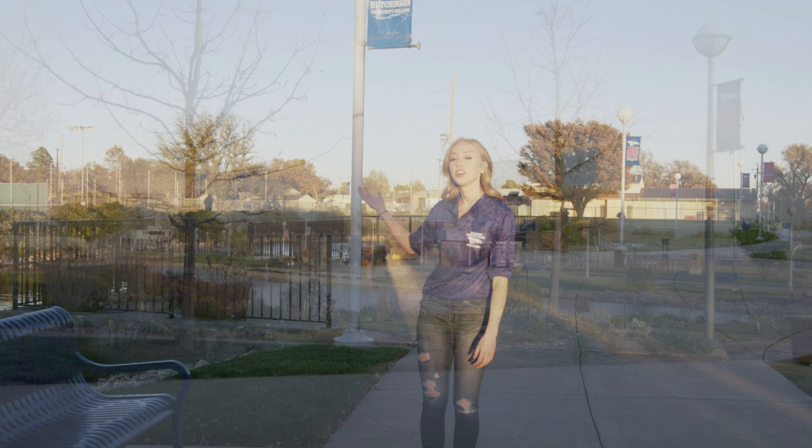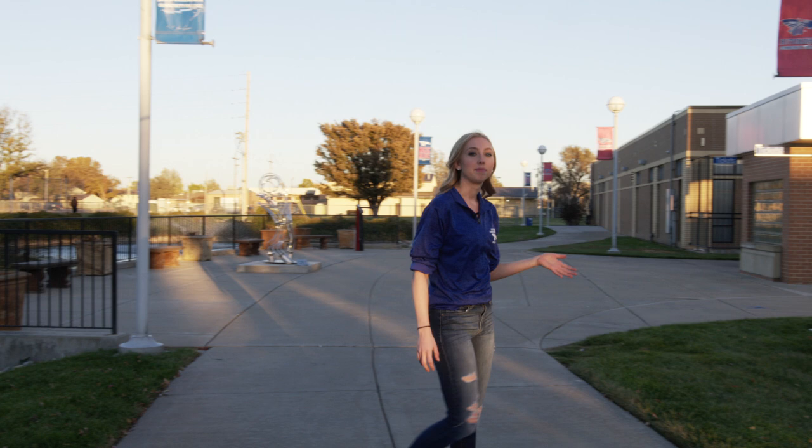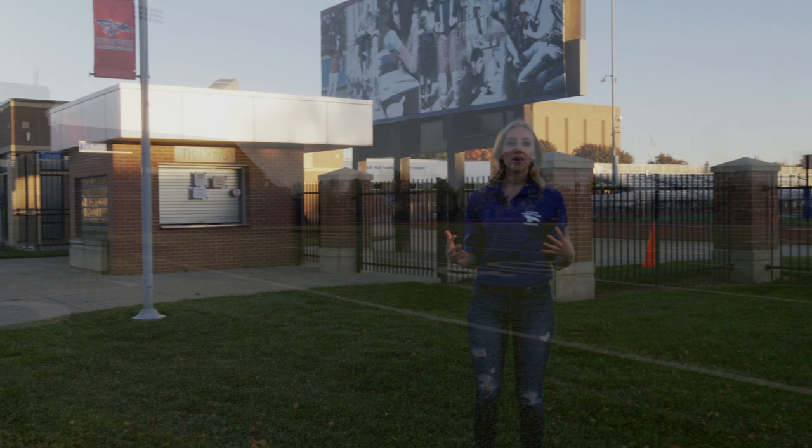Over here is our campus pond. This is one of my favorite spots on campus because it is great to stop at and relax between classes and also study. Over here is Gowan Stadium, home to our football and track team. I would encourage you to get out and watch them play because it's a great way to have a good time. Games are free as well.